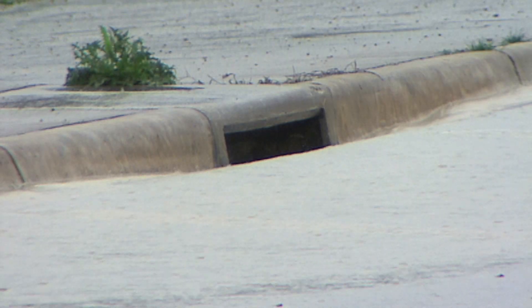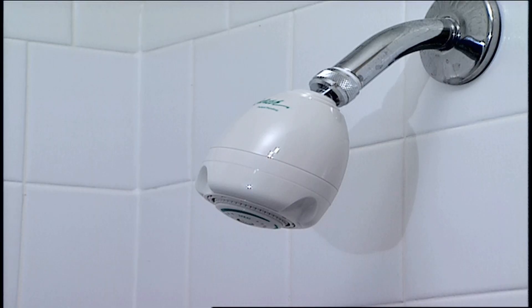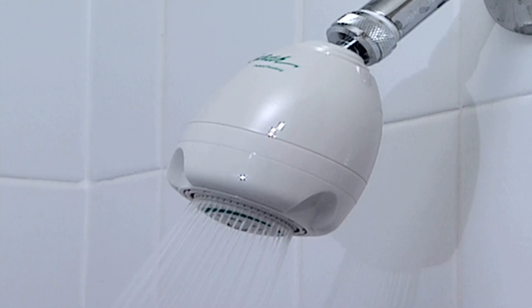You may be surprised to know that your water has probably been around the block a few times. That's right — you might be taking a shower with the same water you used last year.